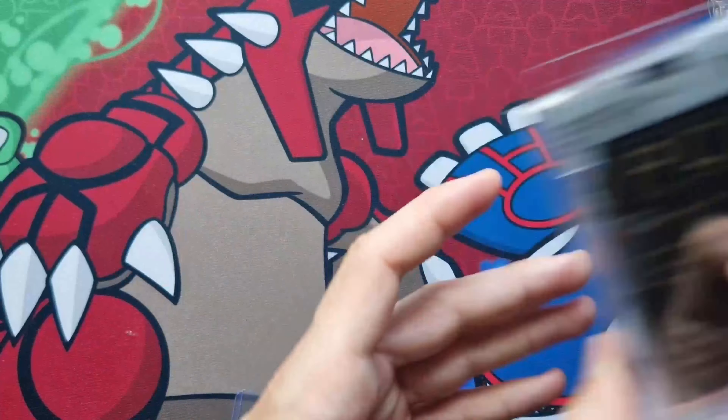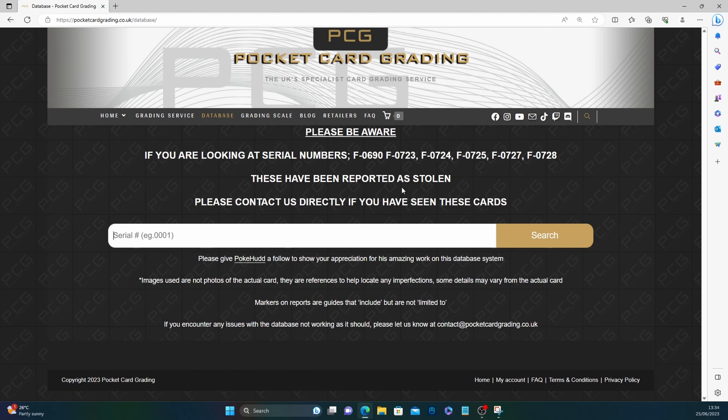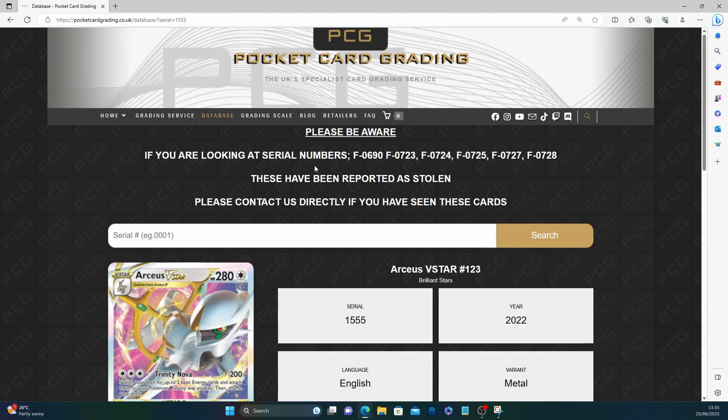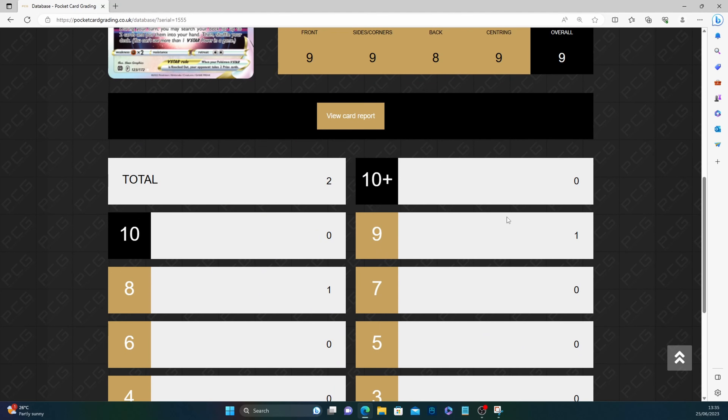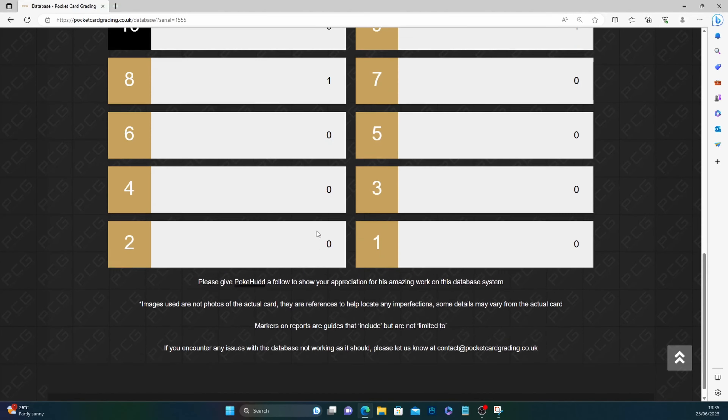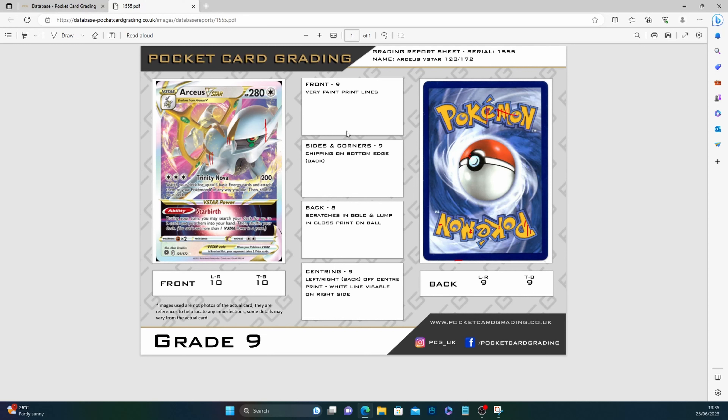This is Pocket Card Grading's website — it's a very good website. Unfortunately it looks like some unscrupulous person has stolen some cards — people are just disgusting. Let's look at the new and improved grading sheet. First number is 1555 — you can hit Enter now, which is new and I like that. Serial 1555, year 2022, English, metal, subgrades 9, 8, 10, 9, overall nine. There are a total of two of this card — someone's got a nine and some poor soul's got an eight.